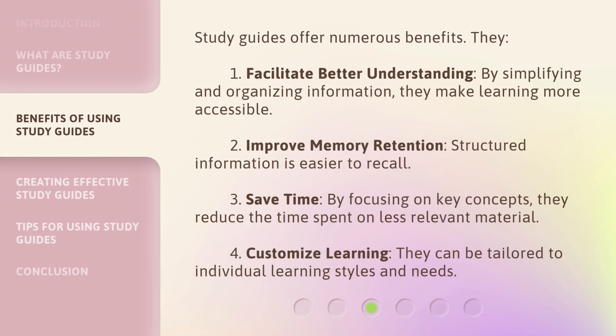Study guides offer numerous benefits. 1. Facilitate better understanding — by simplifying and organizing information, they make learning more accessible. 2. Improve memory retention — structured information is easier to recall. 3. Save time — by focusing on key concepts, they reduce the time spent on less relevant material. 4. Customize learning — they can be tailored to individual learning styles and needs.